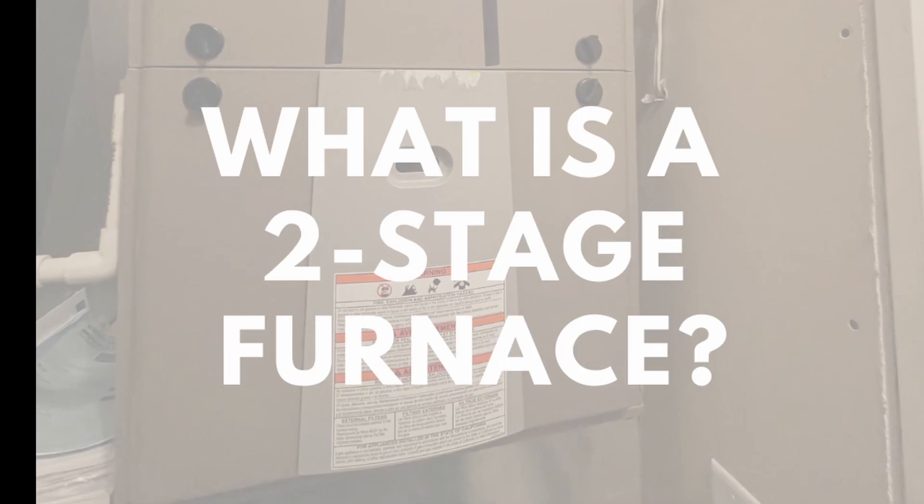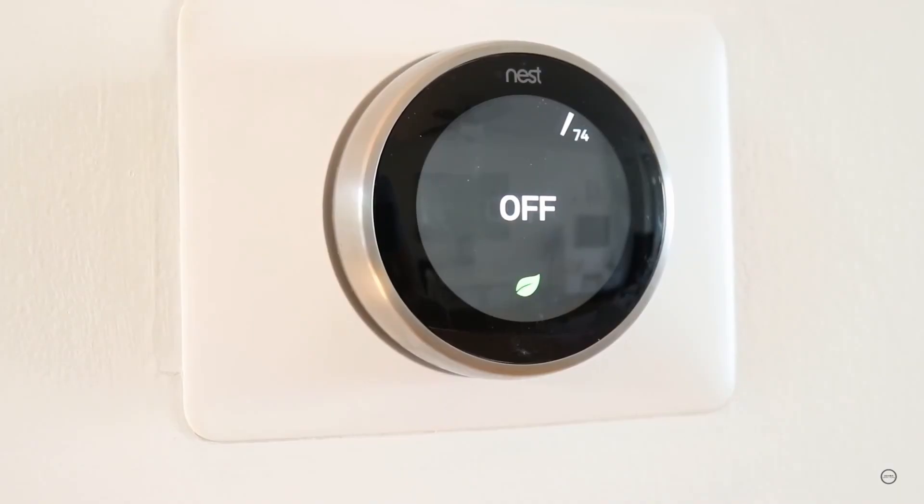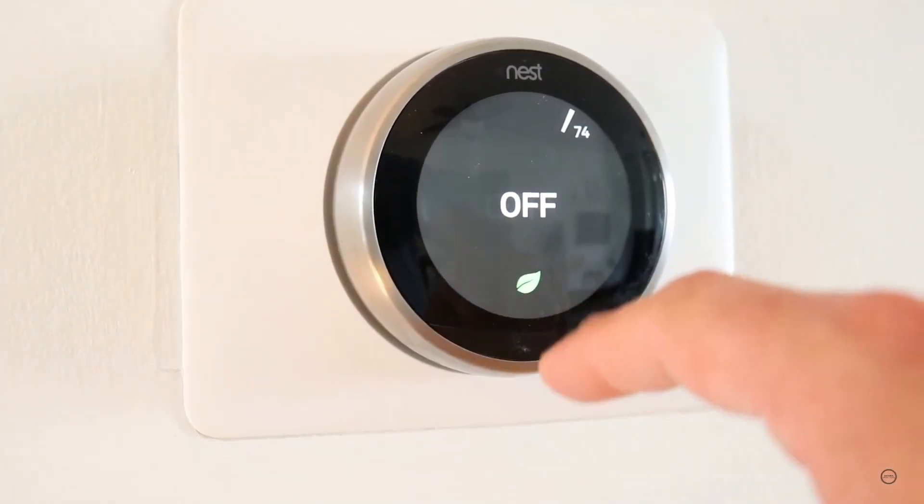What is a two stage furnace? A two stage furnace has two heating modes: high, which is 100% capacity, and low, which is normally 50% capacity depending on the manufacturer. A two stage furnace will alternate between high and low heat modes based on the temperature set by the thermostat.